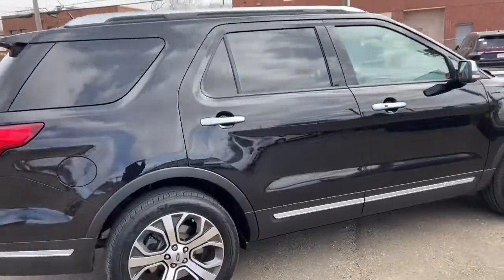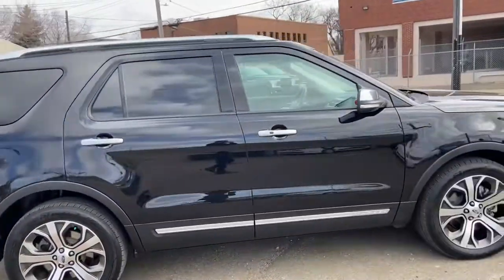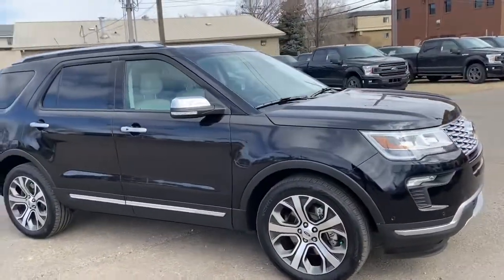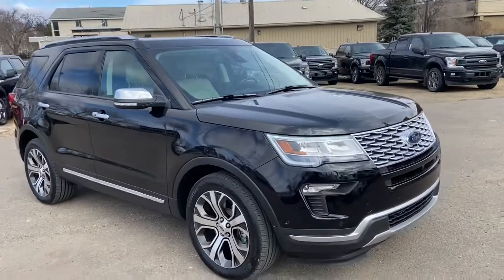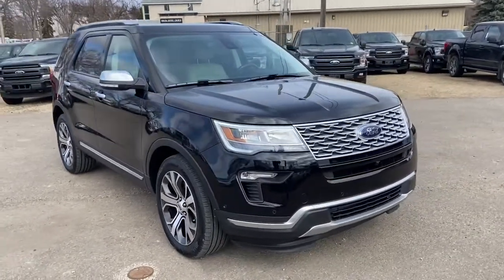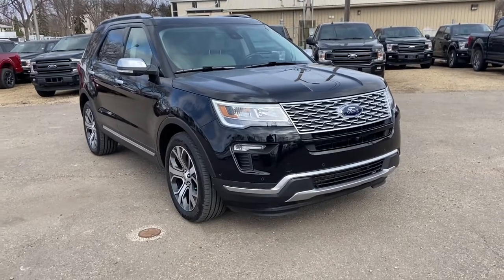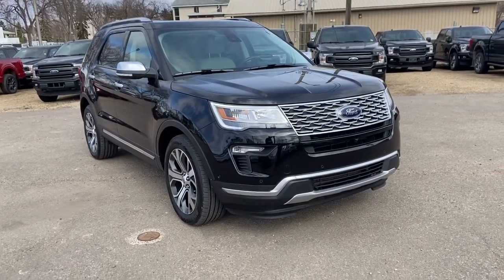Obviously not going to be able to cover everything about this SUV in a short video, so if you have any further questions please get in touch at waterlooford.com or come stop by our dealership at 11420 107th Ave NW in Edmonton, Alberta. In the meantime, to stay up to date make sure you like us on Facebook, follow us on Instagram and Twitter, and subscribe to our YouTube channel.